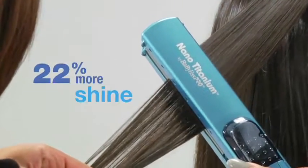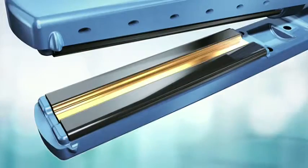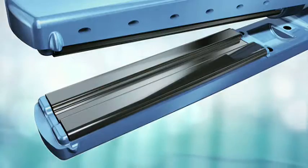Plus, there's 22% more shine with better hair shaft alignment than with a traditional straightener. The mist is evenly delivered through the center channel, reducing heat intensity, leaving hair sleek, smooth and shiny.